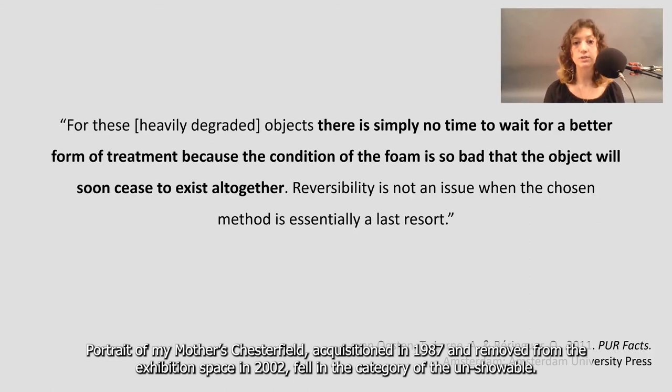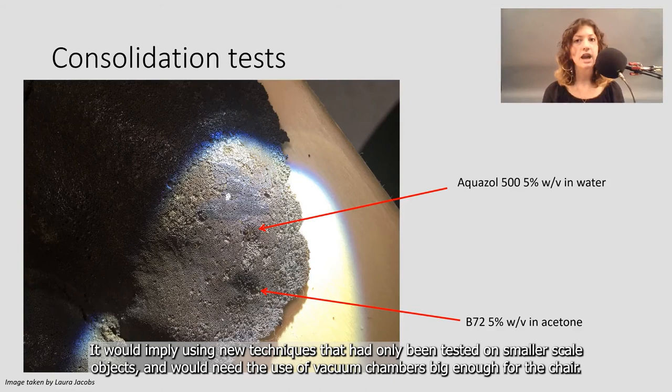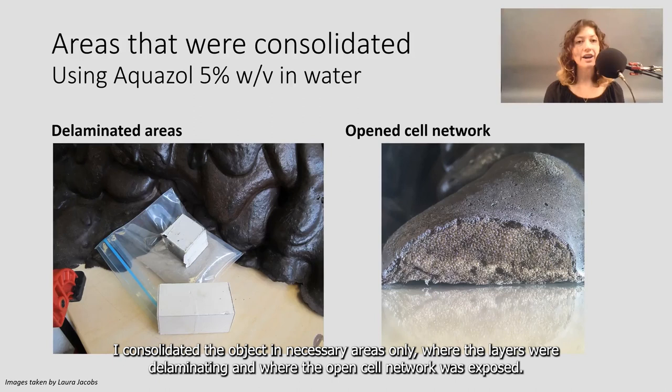I decided to avoid the application of a consolidation layer to the total of the chair. It would imply using new techniques that had only been tested on smaller-scale objects, and would need the use of vacuum chambers big enough for the chair. The possibility of making a huge mistake was high, resulting in the removal of the object from exhibition spaces. I consolidated the object in necessary areas only, where the layers were delaminating and where the open cell network was exposed.